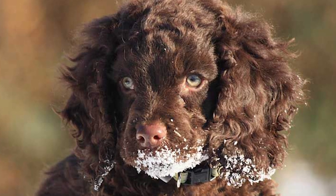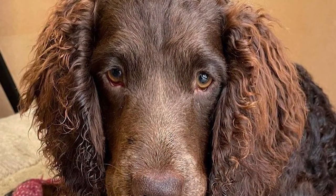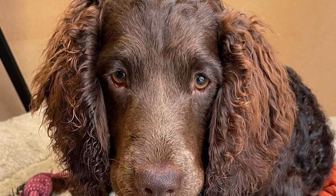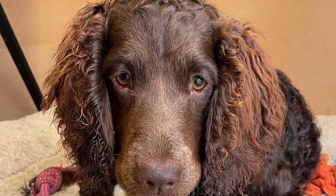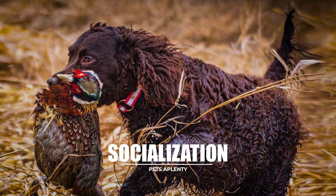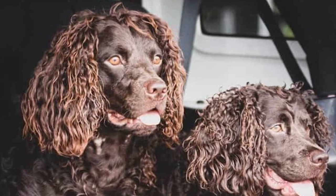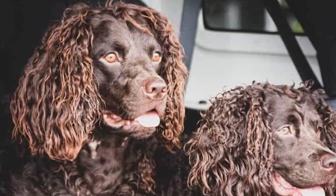The American Water Spaniel is a bright, alert, sociable, and obedient companion when trained and led relatively and consistently. A bored dog may be noisy and destructive. On the contrary, he may become manipulative and intransigent when deprived of activity. However, it is essential to remember that the AWS responds better to positive reinforcement than punishment while training.